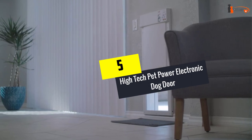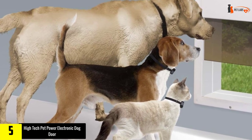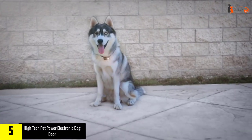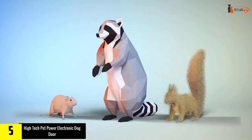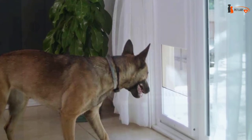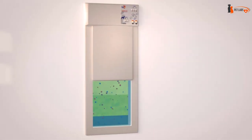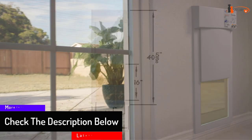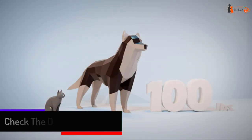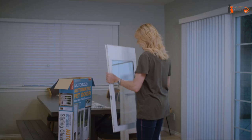At number five, we have the High-Tech Pet Power Electronic Dog Door. It offers all the features you'd want in a permanent wall panel installation, including a directional sensing system that won't unlock if your dog sleeps near it. Available in medium and large, it has four-way access control — full, locked, out only, or in only. A motor-driven vertical sliding door opens and closes automatically, with no flap for strays to open, and a deadbolt lock for added security.